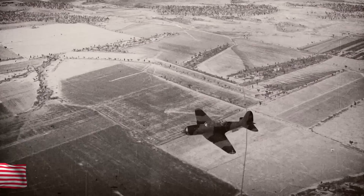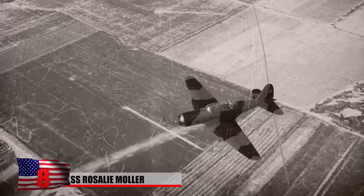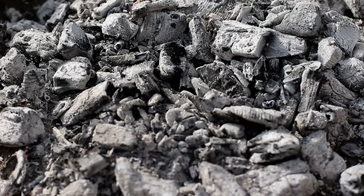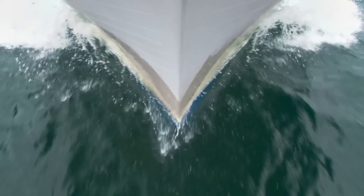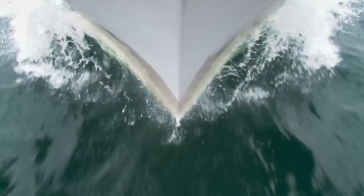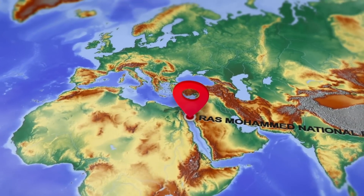SS Rosalie Muller: Two days after the Germans sunk the SS Thistlegorm in the Red Sea in 1941, they shot down its sister ship SS Rosalie Muller. Built in 1910, the Scottish-built vessel was repurposed in 1938 by the Royal Navy as an armored cargo ship, with its primary job being to transport coal to forces stationed in Egypt. To get around the Suez Canal, which was heavily guarded by the Nazis, Rosalie Muller went around Africa and entered the Red Sea via the Gulf of Aden, where it was spotted and struck by German bombers. The ship came to rest upright 164 feet below the waves near what is now Ras Mohamed National Park.